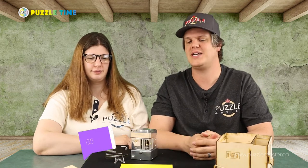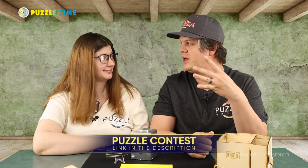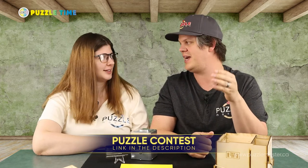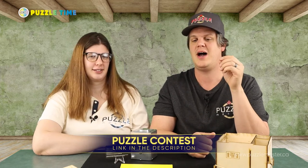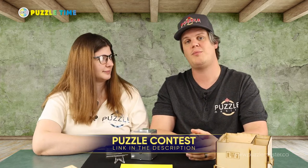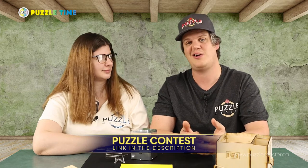Next up: puzzle contest. We have a puzzle contest running — we are giving away four different prizes. It includes things like discounts on our site, free puzzles, maybe some free shipping. It's an online treasure hunt and you can find more about it in the link in the description. Enter our contest!